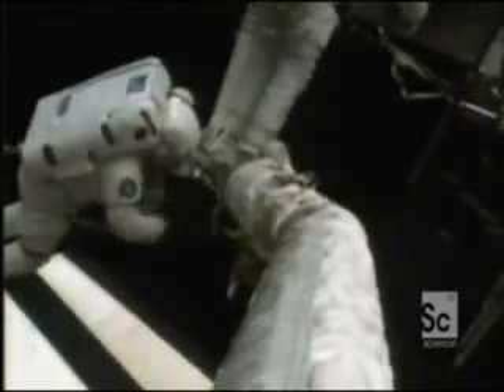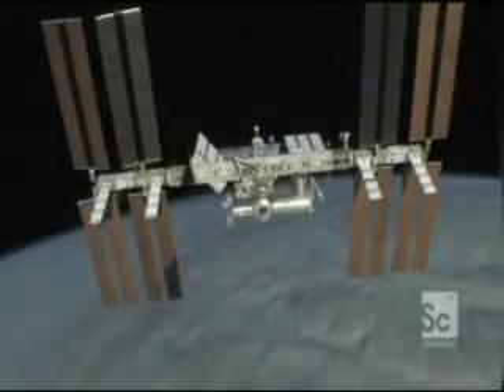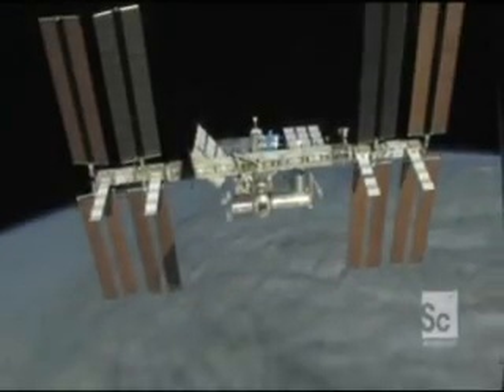March 12th, 2009. A chunk of space junk is on a collision course with the International Space Station. It's just a bit bigger than a pencil, but at 25,000 miles per hour it could potentially blow a hole in the station, killing the crew. The junk has been spotted too late for the craft to move out of the way, so the astronauts take cover in the Soyuz escape capsule.